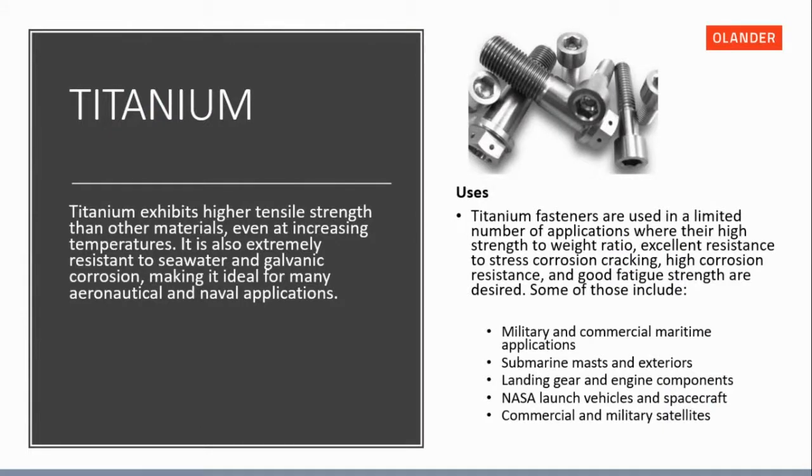Titanium is a very lightweight material used heavily in aircraft. Pictured here is a drilled head, which is a locking device — a wire is pushed through the holes in the head and ties two bolts together to stop anti-rotation and keep the fastener locked in place. Titanium is great for military applications, submarine interiors, landing gear, and NASA applications as well.